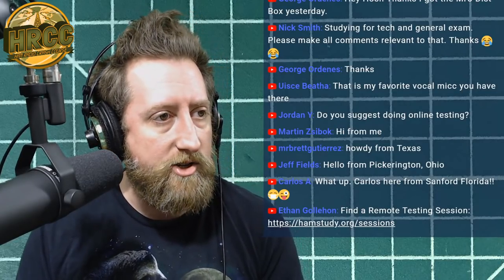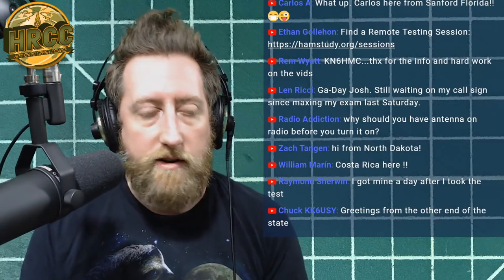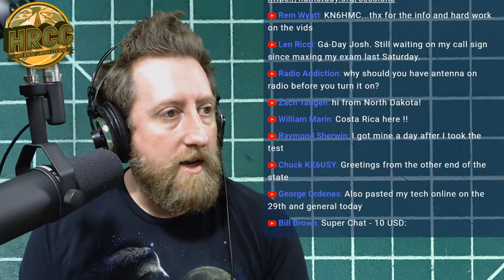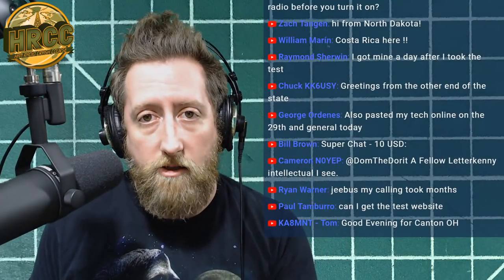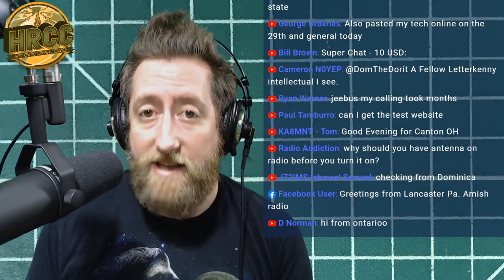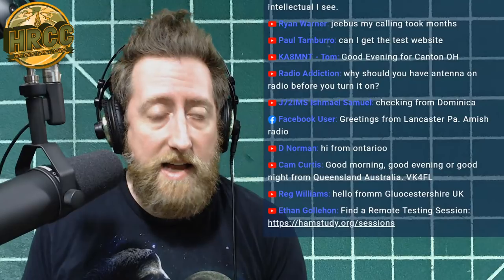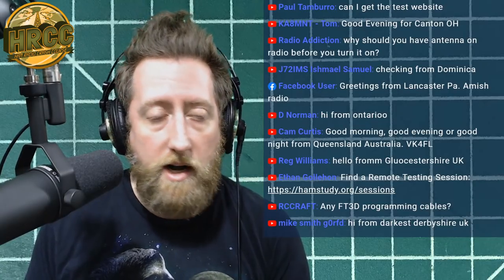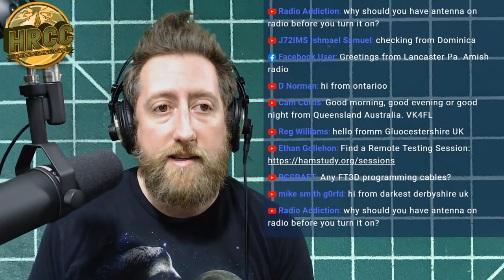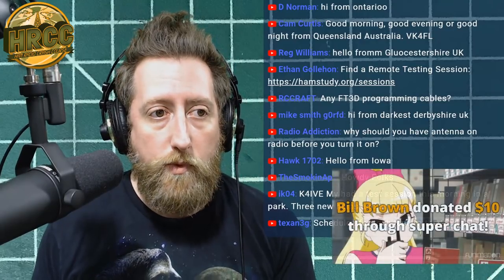George received the MFJ distro box giveaway item. A big shout out to everyone doing remote testing online — go to hamstudy.org/sessions to find a course. Also a shout out to W8WOT, one of the Discord admins, for organizing a testing group and getting a lot of people tested.